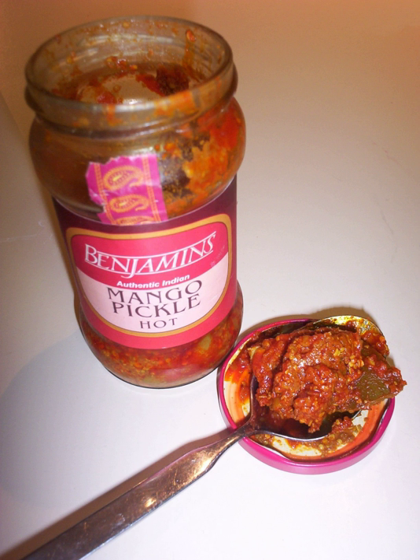Carrot pickle is prepared by dicing carrot and adding green chili peppers along with ginger.